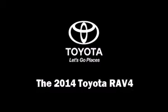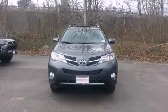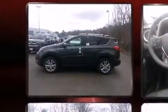Take command of the road in the 2014 Toyota RAV4. It features all-wheel drive versatility, an automatic transmission, and a 2.5-liter four-cylinder engine.